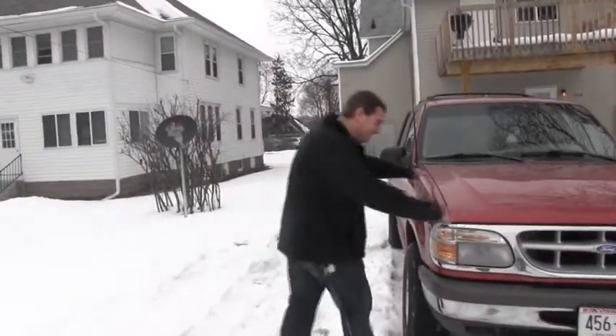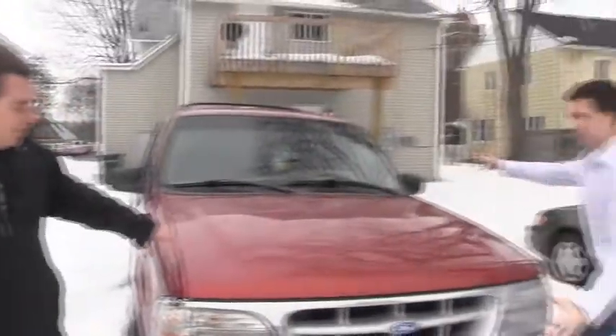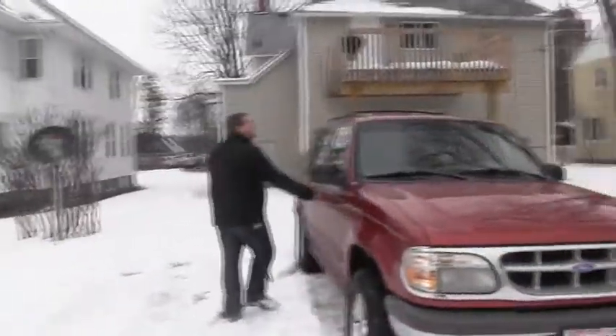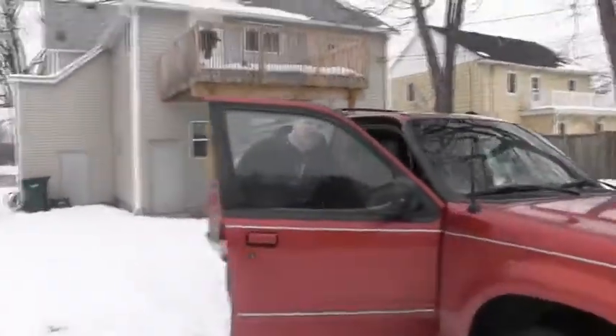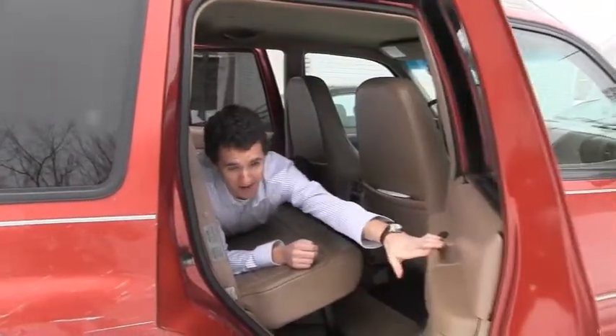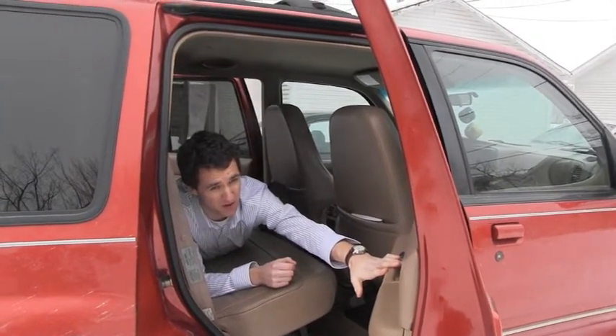Right over here we got the Beast — Dora the Explorer. Just 250 horses of pure power. We got even classier leather interior. Gotta go leather. I'm a grown man, and I'm laying comfortably in this seat. That's saying something about how many people this thing can hold.